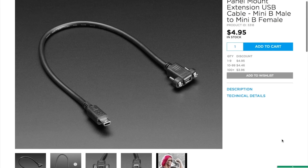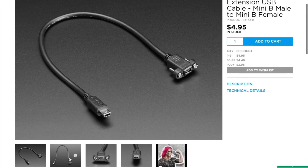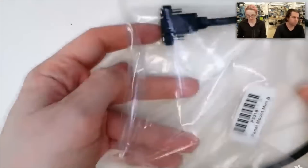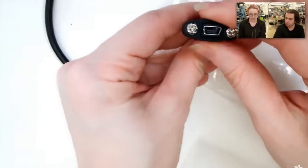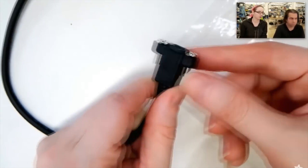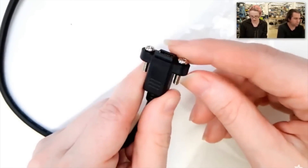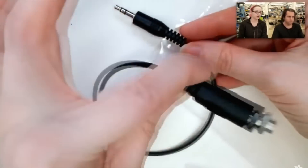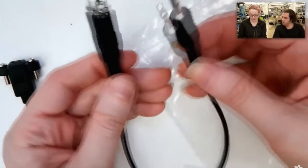I also noticed that Adafruit is now stocking a wider assortment of panel-mount extension cables, including mini-USB and mini-jack cables. These are great for project enclosures where you want to extend a port that might be on a board out to the exterior of your box and have it nicely mounted. I'm thinking of picking up a few of these for my Billy Bass project so I can mount the connections onto the plaque.